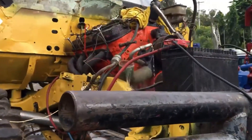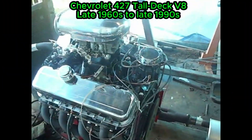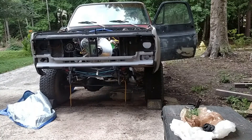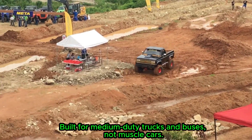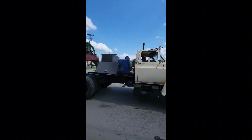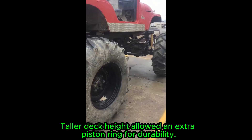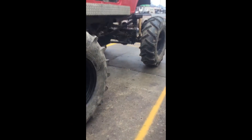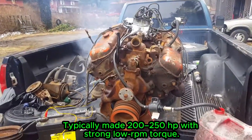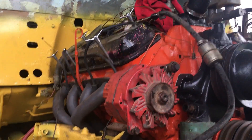Chevrolet 427 Tall Deck V-8, late 1960s to late 1990s. The Chevrolet 427 Tall Deck V8 wasn't designed for sports cars — it was engineered for trucks that lived their entire lives loaded to the maximum. In the late 1960s, Chevrolet took the standard Mark IV 427 and created a special Tall Deck version specifically for medium-duty trucks, school buses, and industrial equipment. The block was taller at 10.2 inches, the cylinder walls were thicker, and the pistons used an additional oil control ring to survive constant high-load operation.